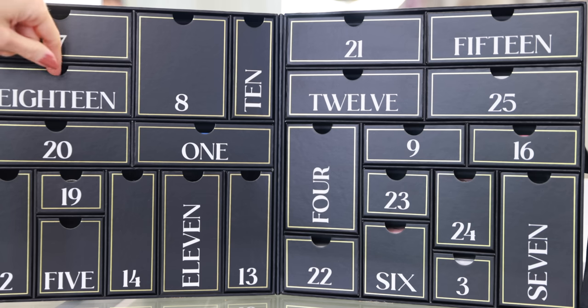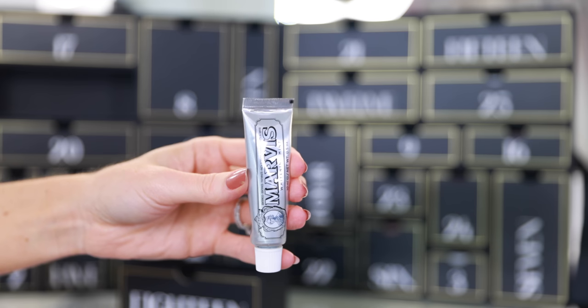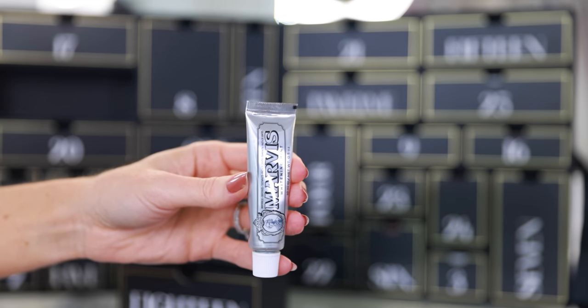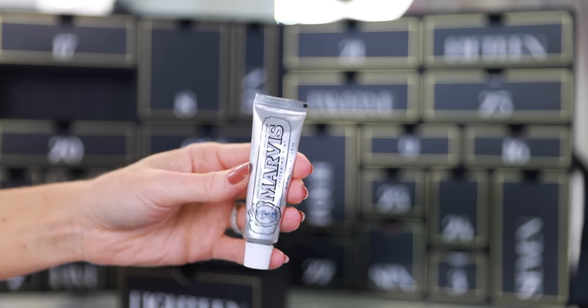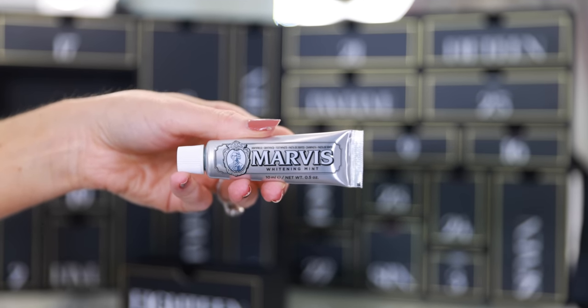Drawer 18 is right below 17. Here we have the Marvis Whitening Mint toothpaste. I've never tried this but it's so cute — very aesthetically pleasing. I always run out of toothpaste and never have it in my travel bag, so this is a very convenient drawer.